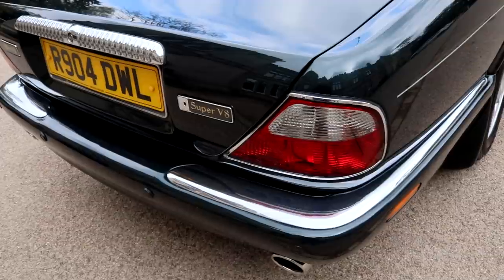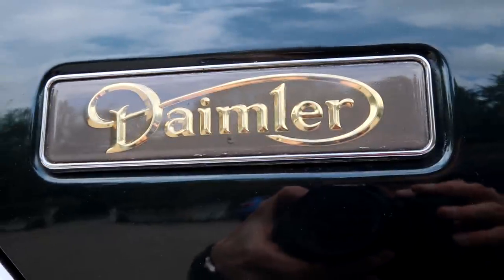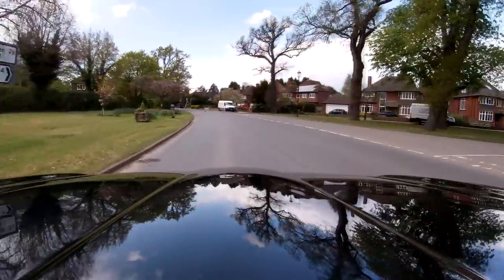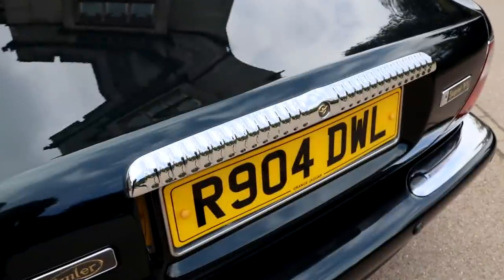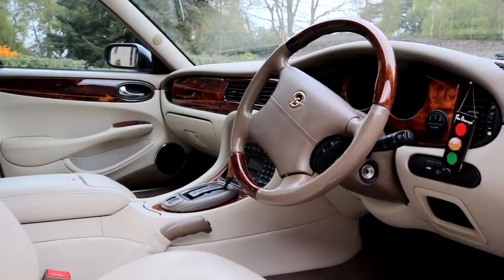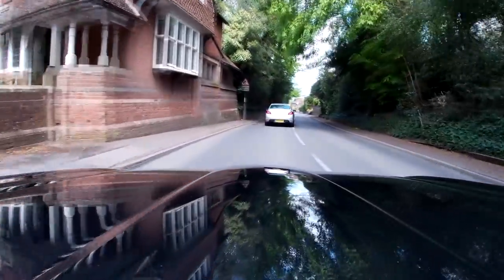I'm not convinced that many Daimler owners would have necessarily utilised that performance. I remember a Jaguar main dealer telling me about the fundamental difference between a Daimler customer and a Jaguar customer. He talked of a customer who came in every three years to buy the same car, the same spec, the same colour, everything — and then put a private plate on it so that no one could tell the difference. Daimler was all about being understated, prestige, class — but without necessarily having to shout about it. It just glides along.